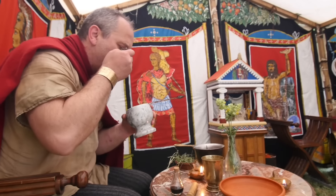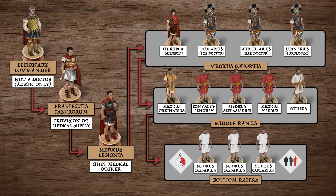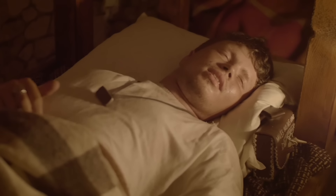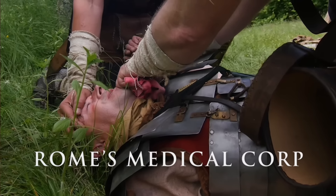So today, let us right this wrong by shedding a light on these unsung heroes by exploring their organization, hospitals, training, care and recovery. This is the history of Rome's military medical service.